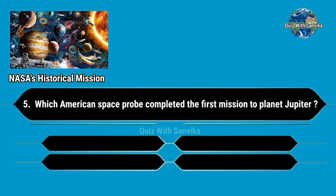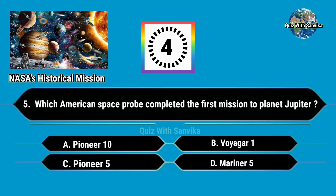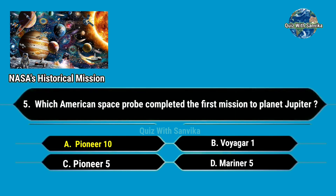Which American space probe completed the first mission to planet Jupiter? Options are: A. Pioneer 10, B. Voyager 1, C. Pioneer 5, and D. Mariner 5. Answer is A. Pioneer 10.